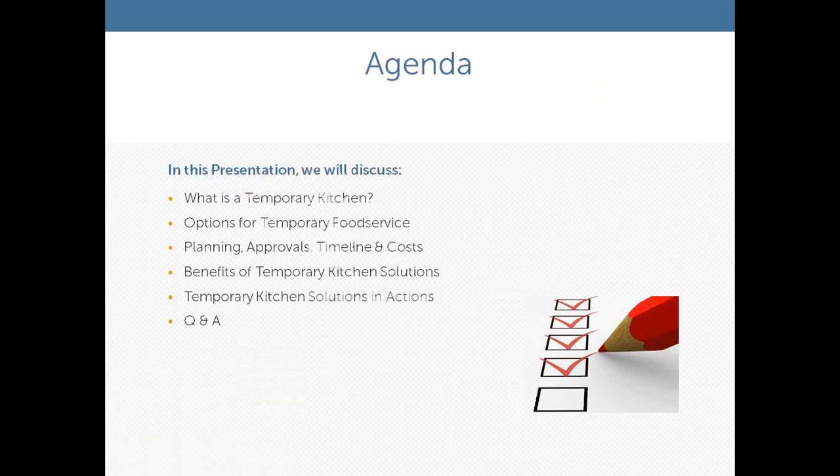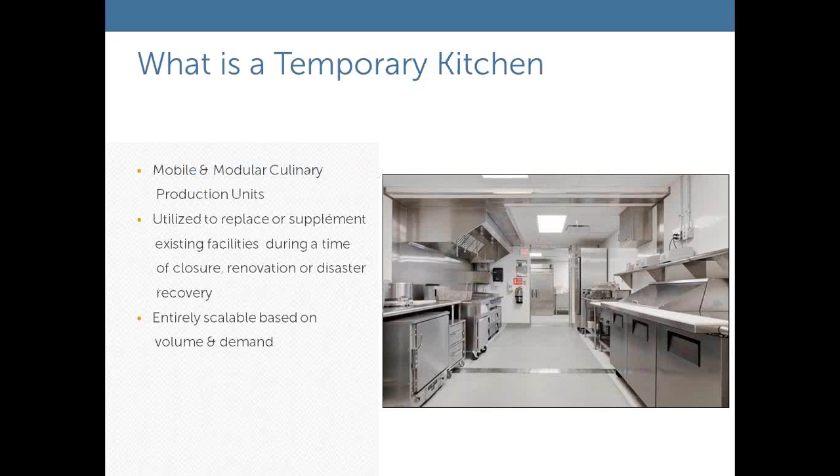Our agenda today: first we'll talk about what is a temporary kitchen, some of the options for temporary food service, the key parts of planning and approvals, the facts of a temporary kitchen program, the benefits of using temporary or interim kitchen solutions, and then we'll take a look at a few temporary kitchen solutions in action, followed by your questions and hopefully some answers.